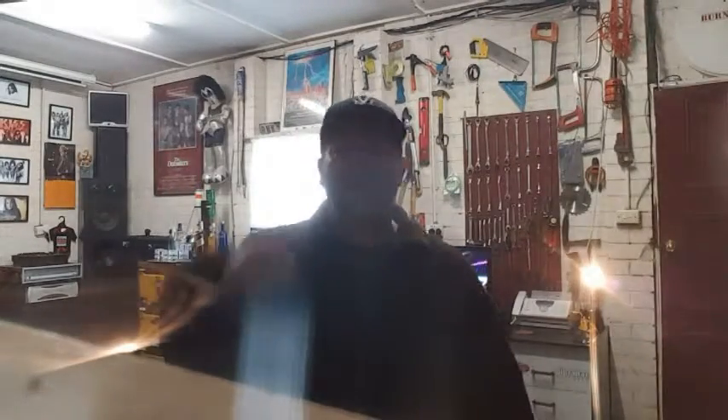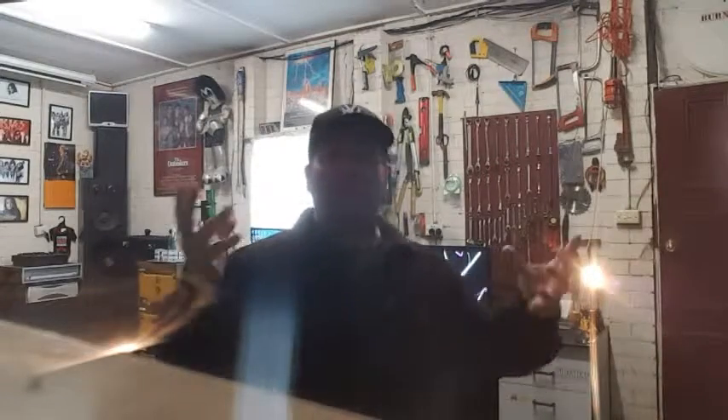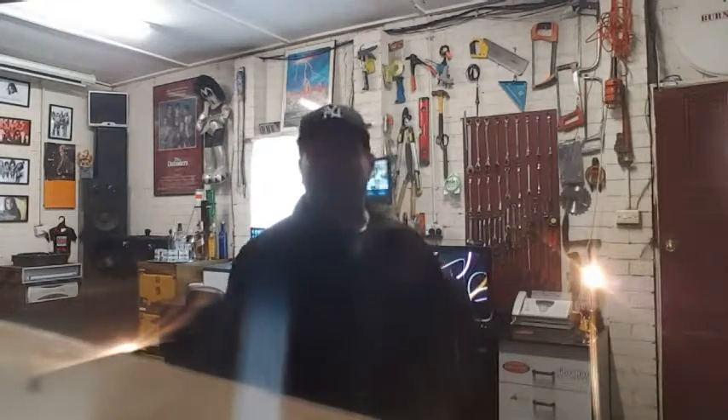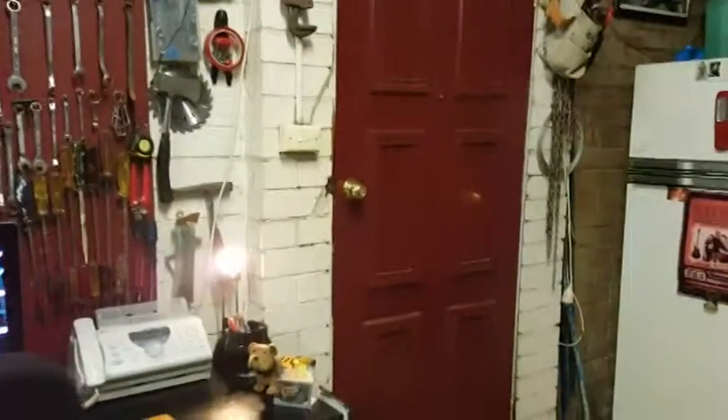Hey guys, on this video I'm going to show you my man cave — it's a home theater, man cave, office, get-away-from-the-house kind of room. It's an all-in-one. Yeah, it's what I converted the garage into, for home theater stuff and just getting out and having a few drinks with mates. I'll give you a look around at what I've done. That's the entrance, the doorway into the room.